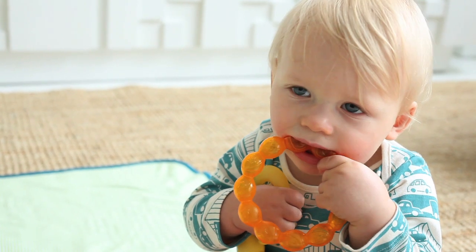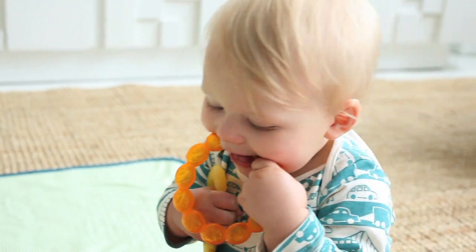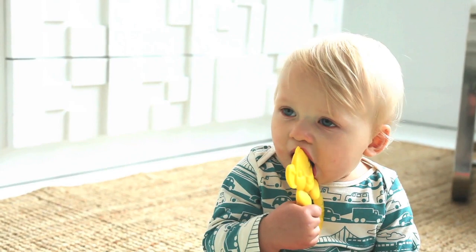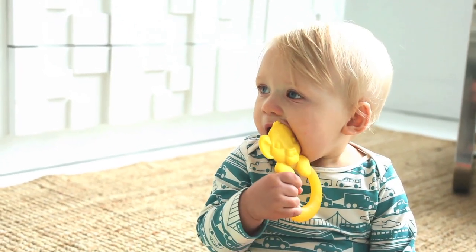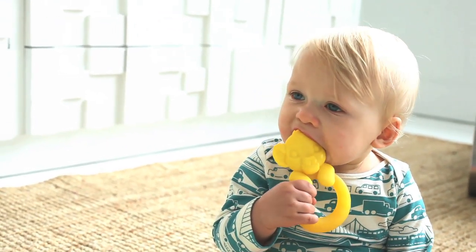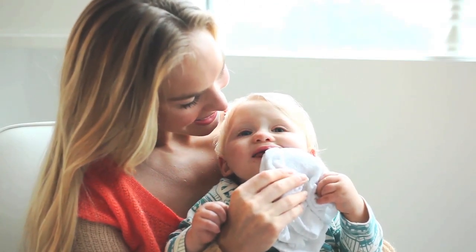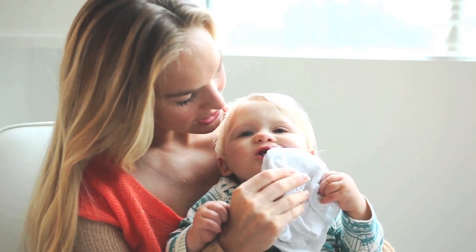Teething babies love to chew, especially on things that have been chilled. Try a cool teething ring, lovey, damp washcloth, or semi-frozen banana or bagel if you've introduced solids. Whatever you choose, it shouldn't be frozen because it will be too hard. Keep these types of comforts in the refrigerator or, if you're short on time, stash one in the freezer for 15 minutes.